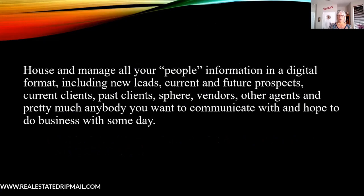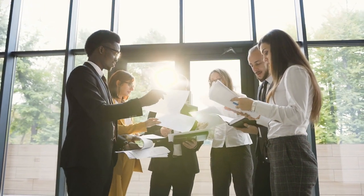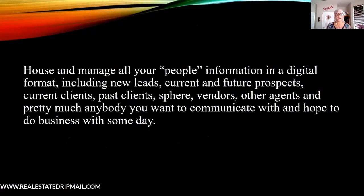First, your CRM is going to house and manage all your people. You'll put in old leads, new leads, closed clients, even vendors or other agents — anyone you want. I don't believe you need ten different CRMs for this; you should have one. If you set it up correctly and put in the right things to track the kinds of people you have, it's really easy to go into your dashboard, run a search, and save it for different types of groups. That way, you're clicking one button instead of coming in and not knowing who someone is.